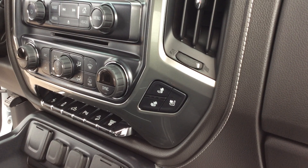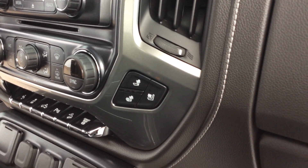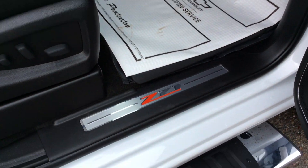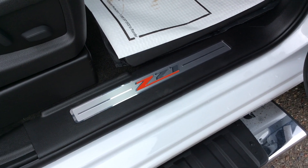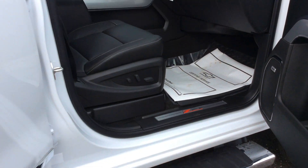So there are a lot of charging stations within this truck. This vehicle is equipped with heated seats and ventilated seats. This is a Z71 package, so you will see the Z71 decals on the vehicle, as well as the sill plates, the underbody shields, and the shocks as well.